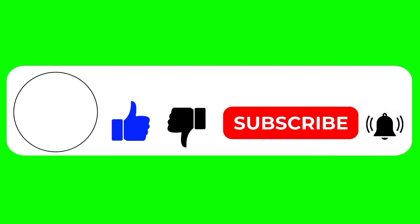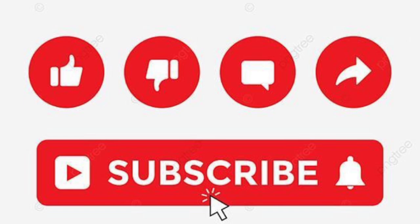In our next class, we will explore vacuum circuit breakers in detail. You can also check out my video on fuses as shown on the screen. Thank you and have a nice day.